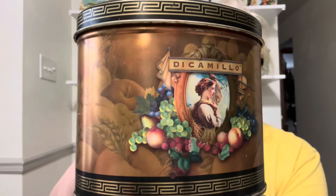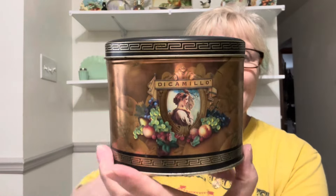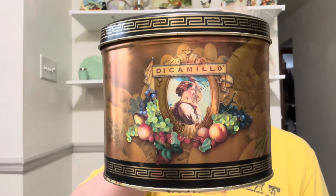I got this tin. In my Growing Up in Niagara Falls video I did show you this bakery — it is DiCamillo Bakery. It's a beautiful tin, it really is beautiful. I actually bought it because I was going to do a thrift flip on it. Even though it's really pretty, I hate to paint over it because it's just beautiful. Now I don't know if I want to paint over this.